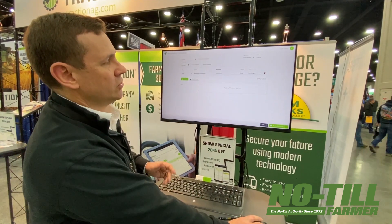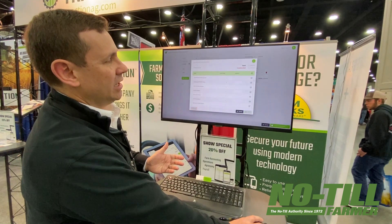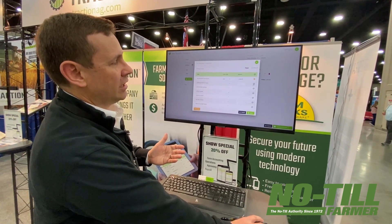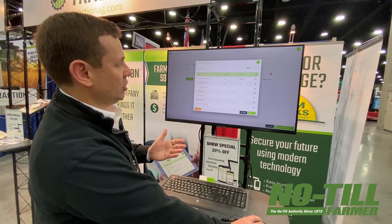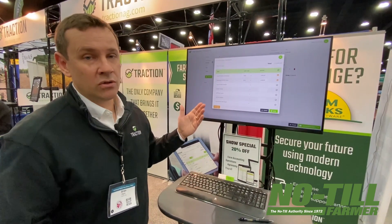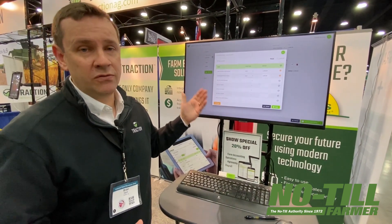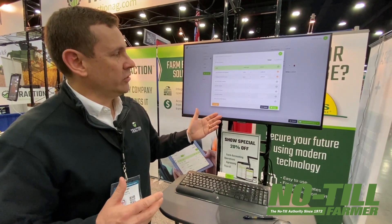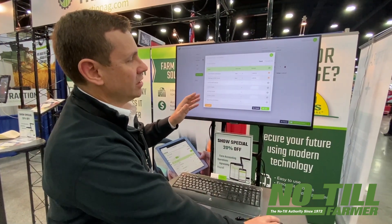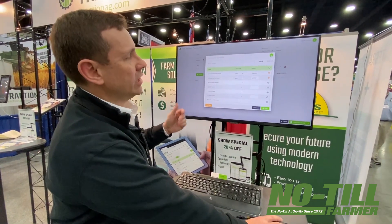What's really cool about this new feature is that you can then pick out the machines it belongs to. One of the things we keep hearing over and over again is that growers want to allocate a certain amount to each machine and be able to track those expenses to that machine over the course of a year — and not only that, but be able to allocate those expenses back to the field. We're all about driving field profitability at Traction, so this is one key thing that will improve the field profitability analysis report that we do.